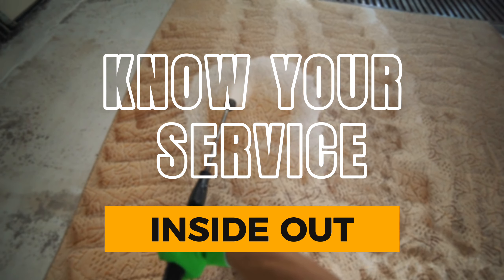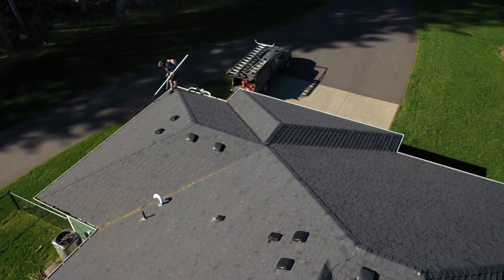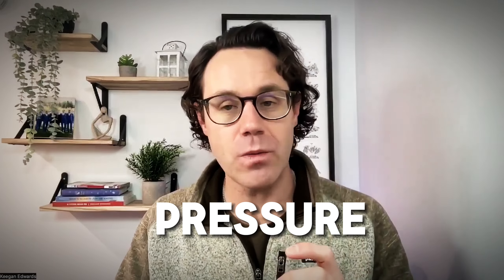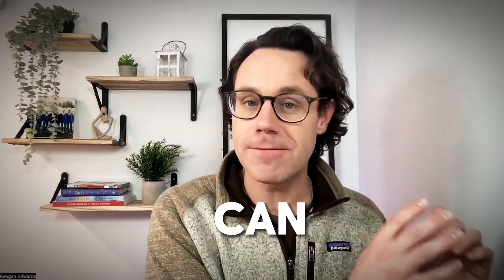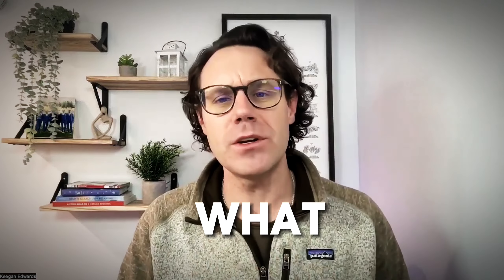Step one is all about knowing your service. What do you offer? Is it driveways? Do you clean roofs, gutters? Remember, knowledge is power. And in your case, it's all about defining that pressure washing service so that customers who are looking for those things know exactly what your strengths are and exactly what you're going to offer them.